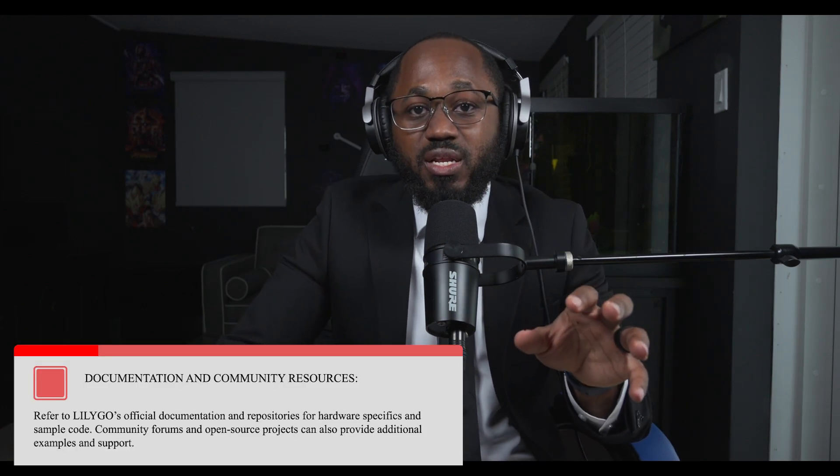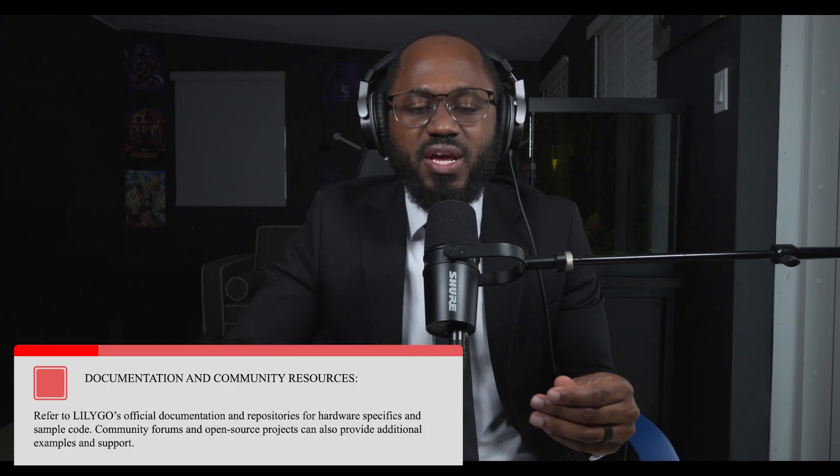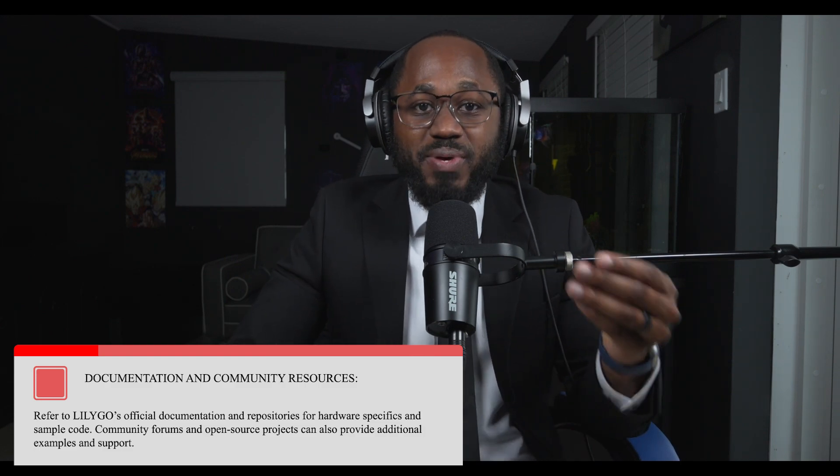For documentation and community resources, refer to LilyGo's official documentation and repositories for hardware specifics and sample code. Community forums and open-source projects can also provide additional examples and support. This pager is getting a lot of traction and buzz right now.